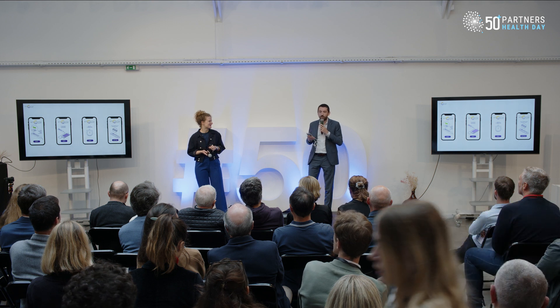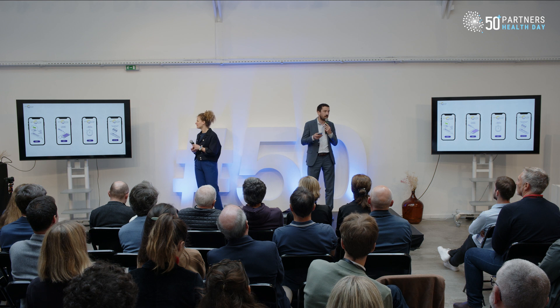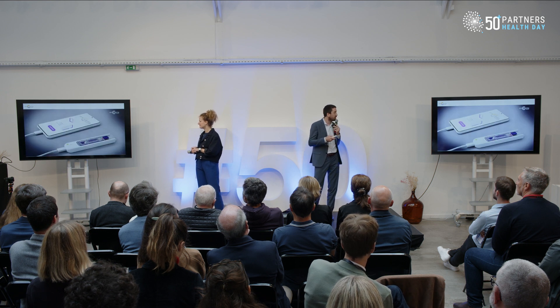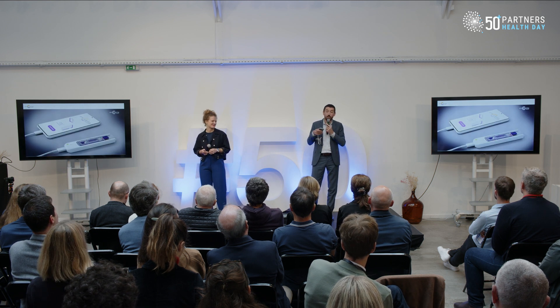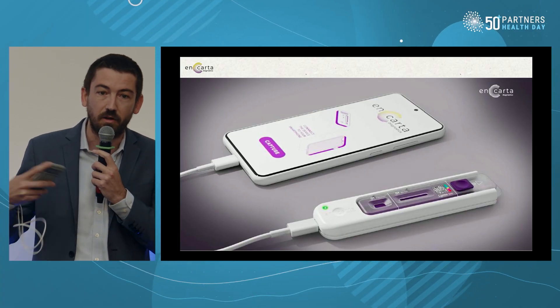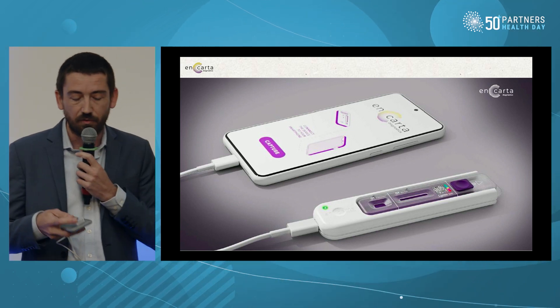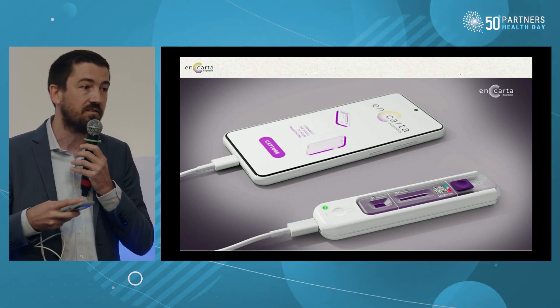Today we're starting with the detection of Lyme disease. Our pharmacist clients confirmed the need for a convenient point-of-care detection at the pharmacy, just after a tick bite when you come back from a hike. It's a very big market, and the potential for a point-of-care precise diagnostic is huge.